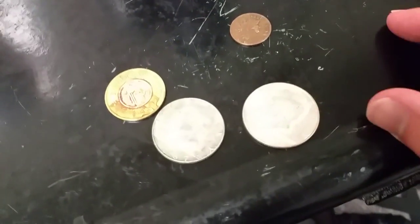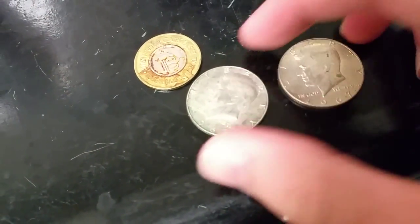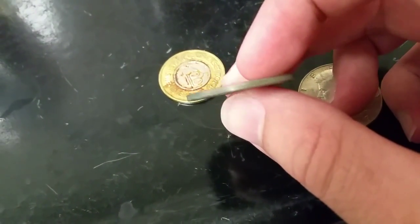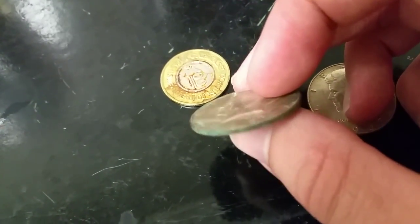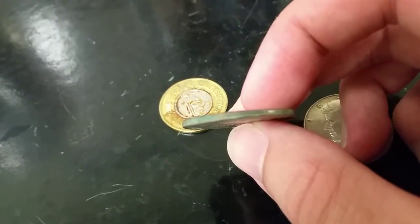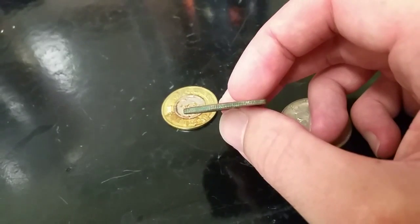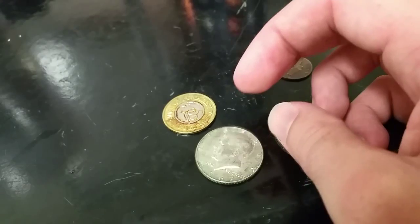Alright, I got a question for you fellow coin roll hunters. I recently was out and I got $300 in halves and I found one 40% in there. I bought it from a bank that had $1,000 worth, so out of $300 worth I only got the one, and it's kind of cruddy on the side. I wonder if maybe somebody had searched it, but it just kind of passed by — you can see how cruddy it is.